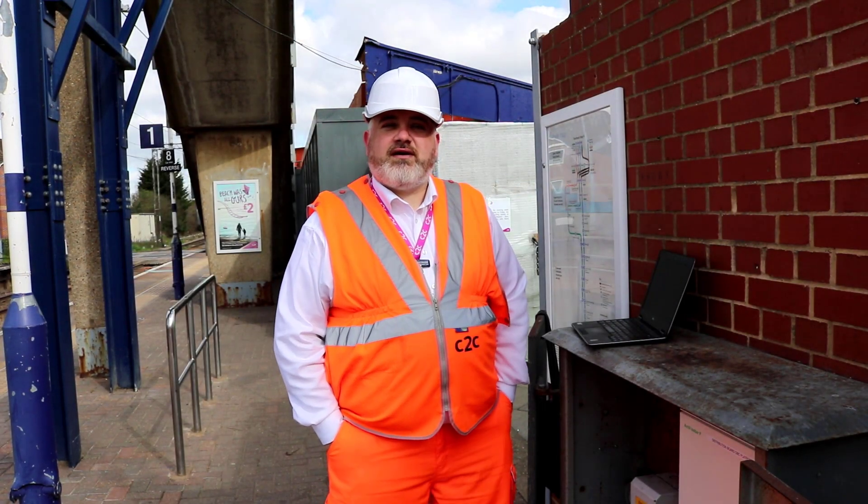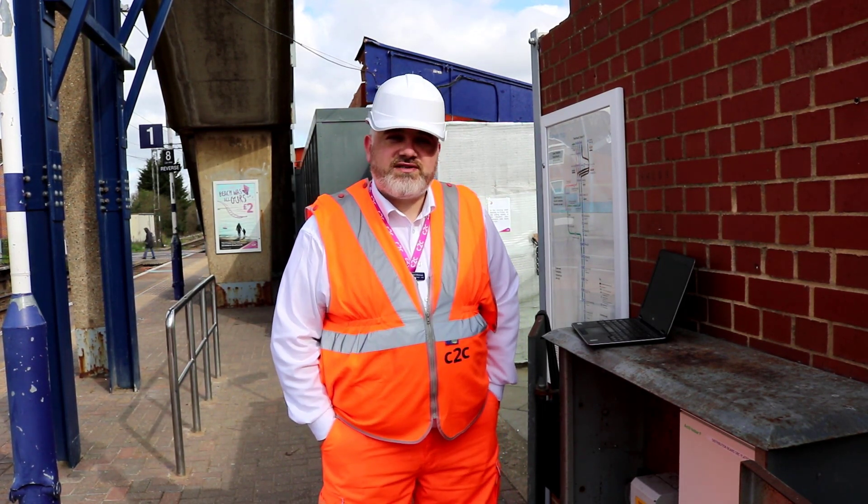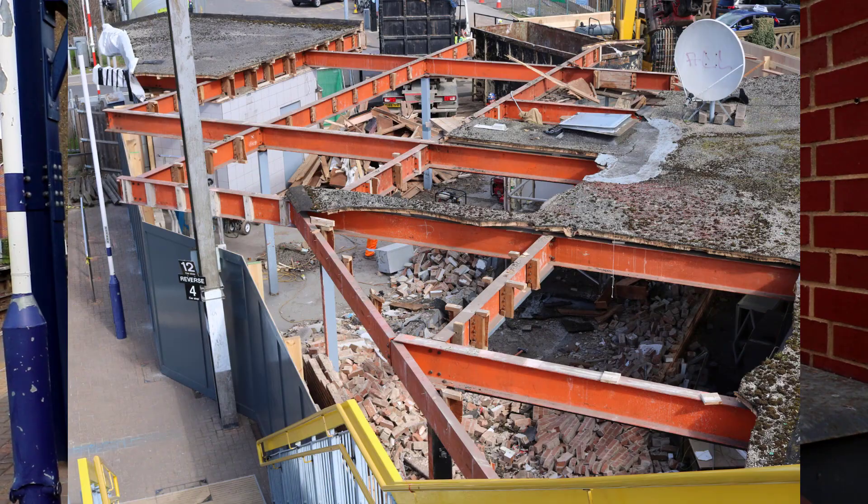Hello, I'm Paul Meenan. I work for a company called Trenitalia C2C. We run trains from Fenchurch Street to Shoeburyness, and I am the asset manager for M&E Systems. I'm also the lead for station transformation projects.